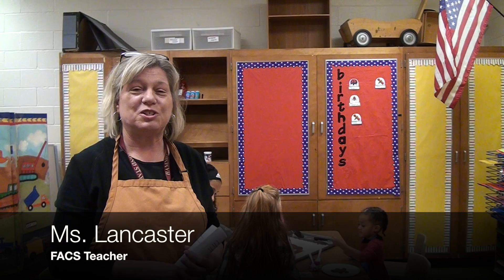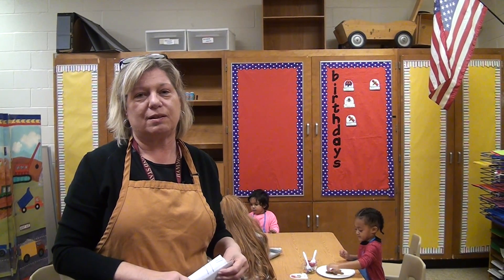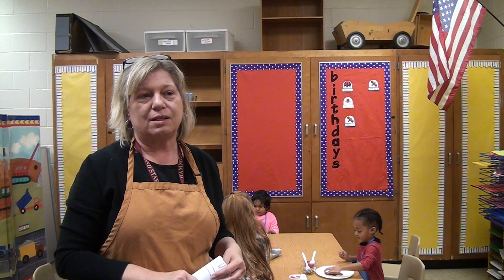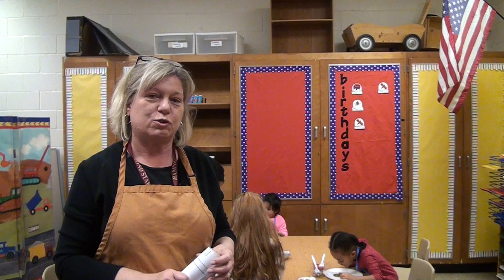This is the Foundations of Curriculum and Instructions course, part of the Teacher Academy of Maryland. The students are working with children from the community in what we call the Little Bear Nursery.